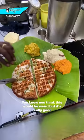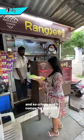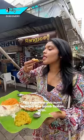You know, you'd think this would be weird, but it's really good and so crispy. And it comes for just 60 rupees. Tag someone you want to enjoy this bomb fusion with.